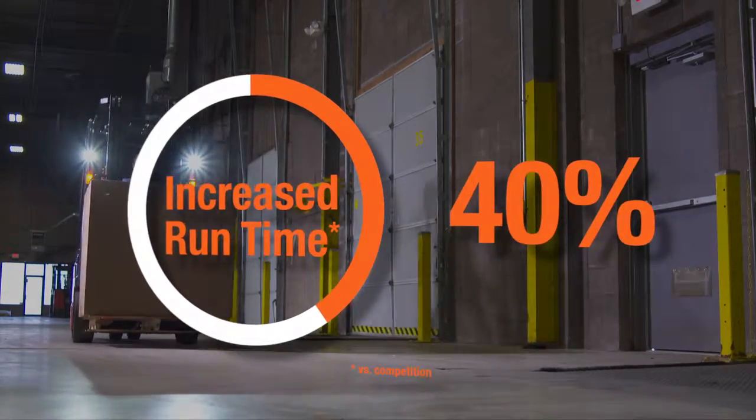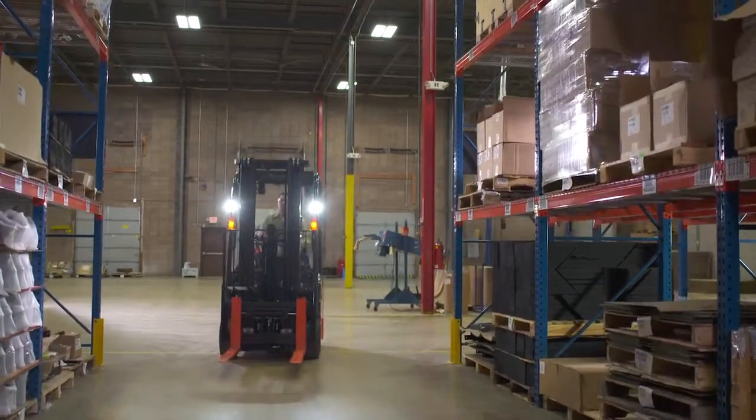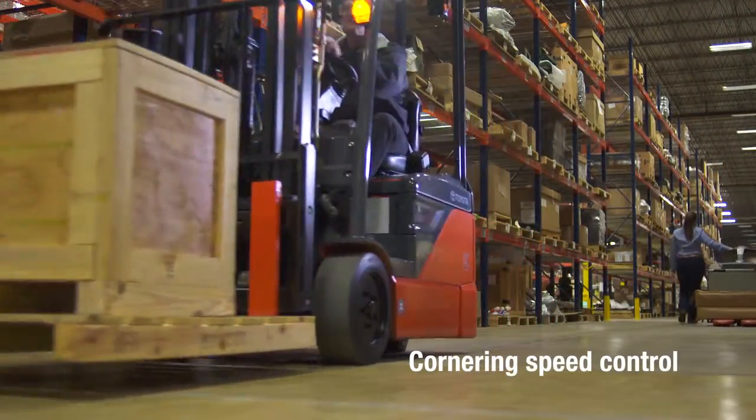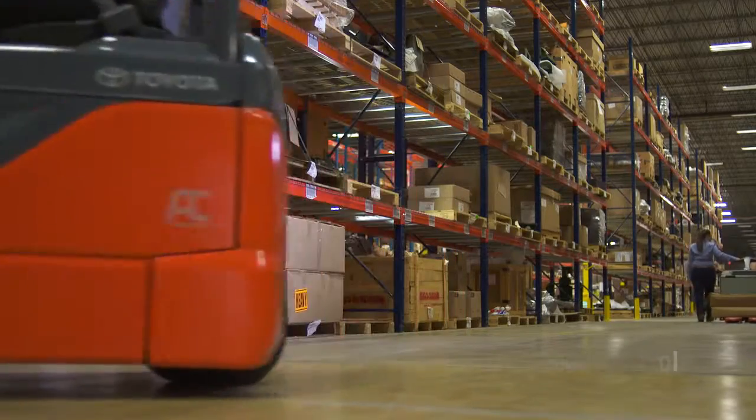Navigating through the warehouse has been made simple with the Toyota 3-Wheel Electric. Cornering speed control in a tight turn allows for increased confidence in fast-paced applications.